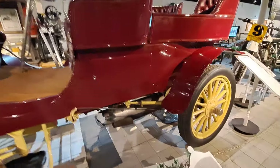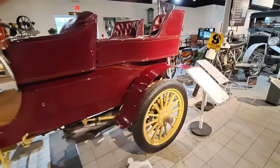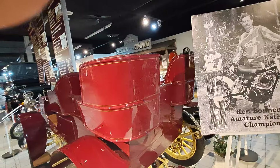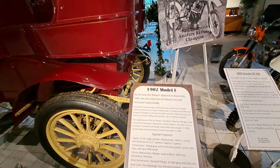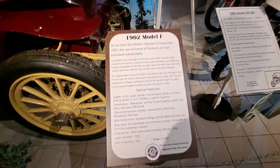All these early cars leak oil — notice the pans you've got to keep under them, even if they're nicely restored. This one has an interesting body; you can get into the back right in the center. Notice the step down there. There's the price when it was new right there — $2,500 in 1902.